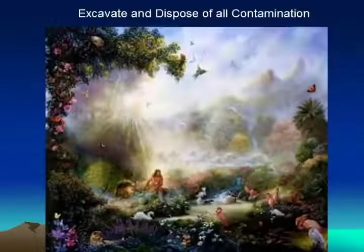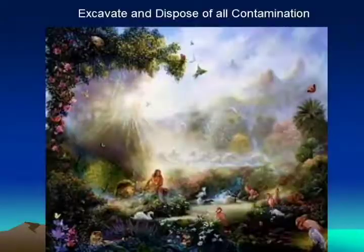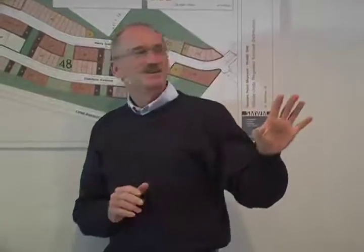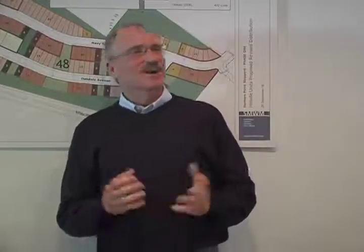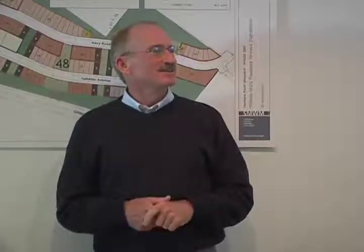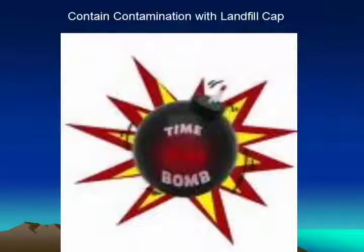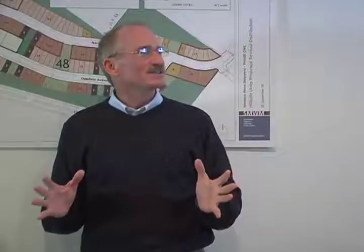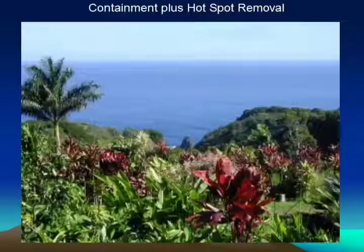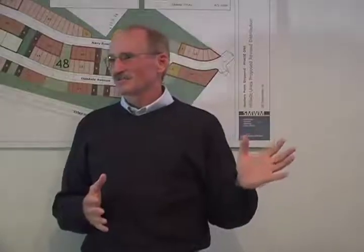Obviously, if we could excavate and dispose of everything, it would be ideal. But what about just covering it up and leaving it? I don't think that's a good idea. How about containment plus hotspot removal? This looks pretty good, but it's not all that realistic.